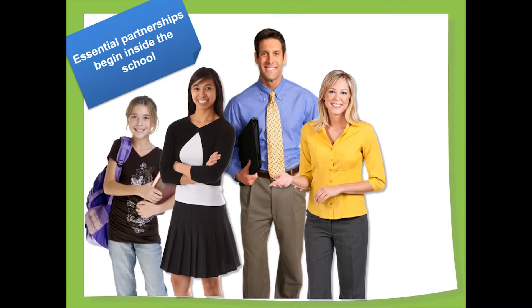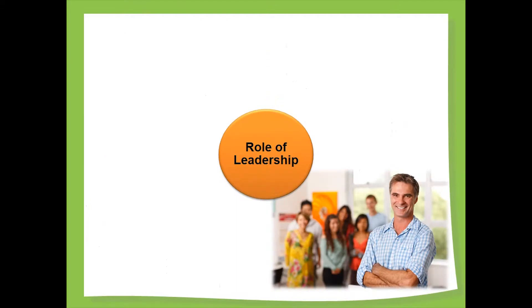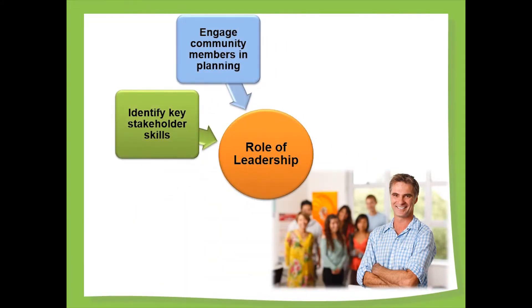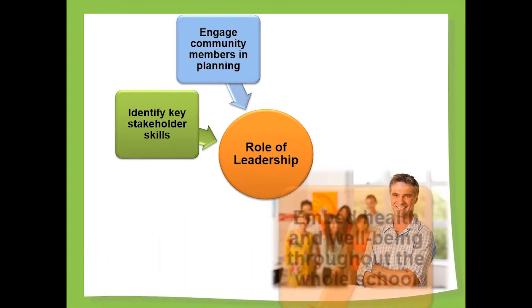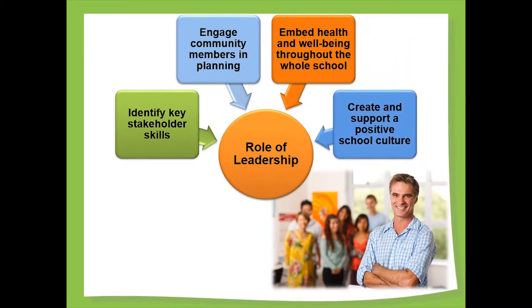When students and their families are involved in creating school policies and share feedback about how those policies are followed, greater engagement and commitment follows. Equally important is active leadership from school administration, since this communicates the importance and priority of school health. Successful healthy school leaders build and support the relationships needed to create and fulfill the school's vision. School leaders' roles are to identify stakeholder skills, engage stakeholders and community members in planning, embed health and well-being throughout the whole school, and create and support a positive school culture.